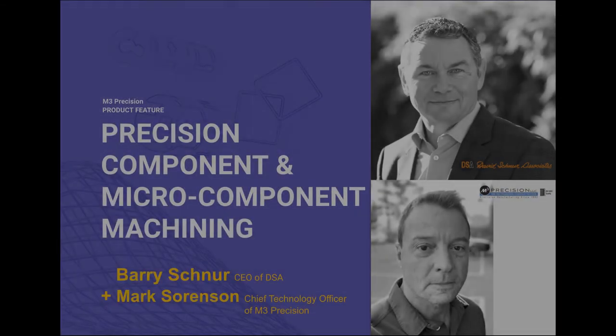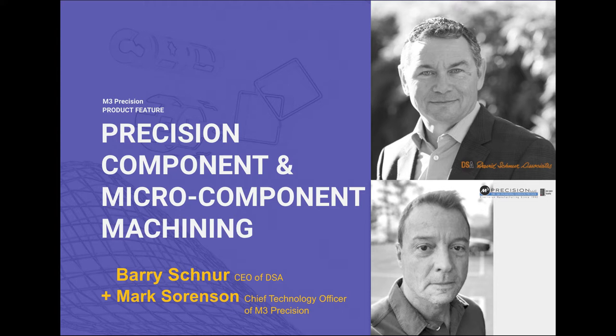My name is Barry Schnurr. I'm the CEO of David Schnurr Associates. Mark Sorensen is the chief technical officer of M3 Precision. Mark's a master machinist and an entrepreneur.